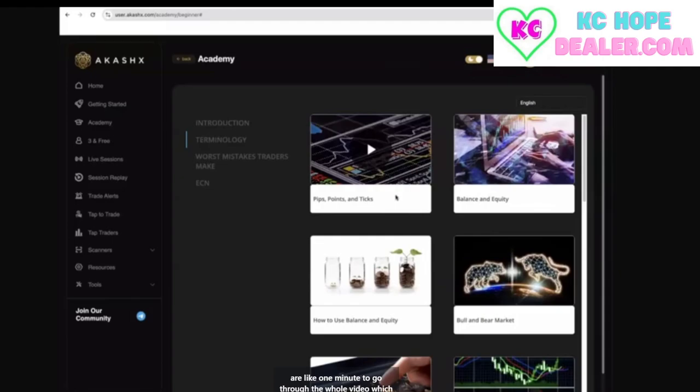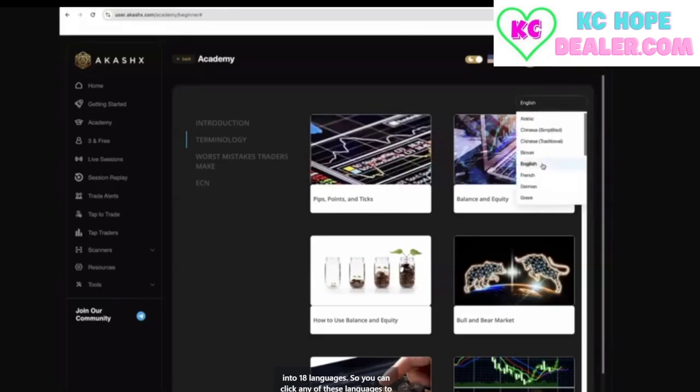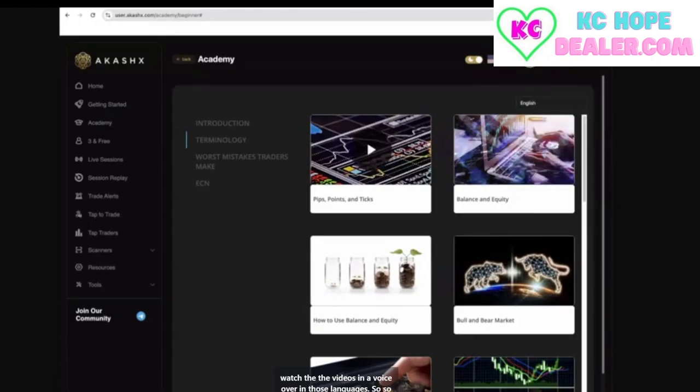These videos are about one minute long to go through, which is just incredible. And we've had this Academy translated into 18 languages, so you can click any of these languages to watch the videos with a voiceover in those languages. So that's the Academy.